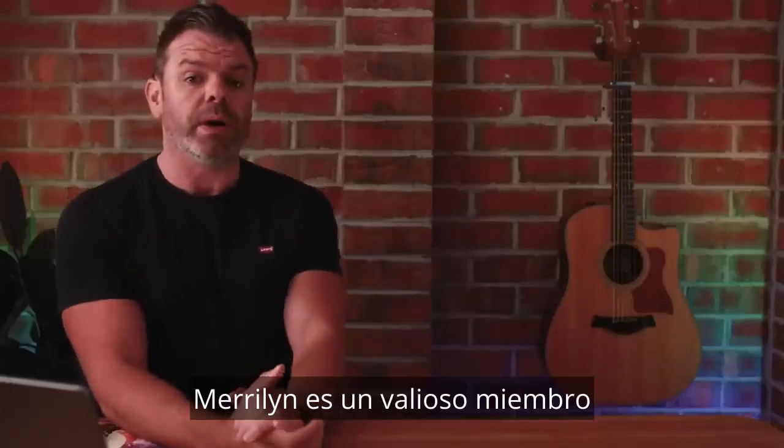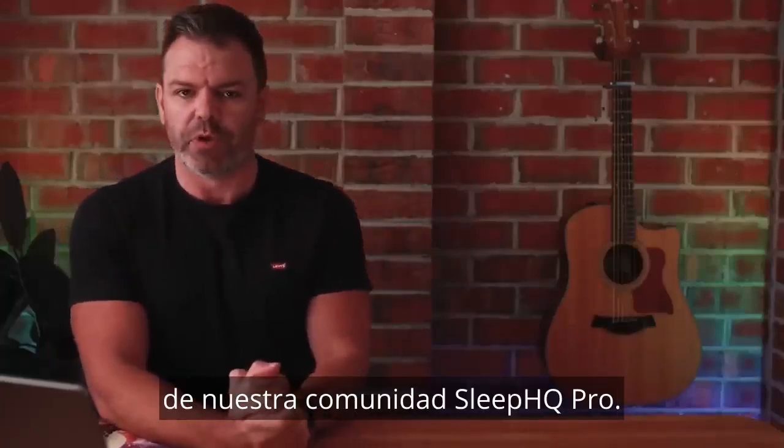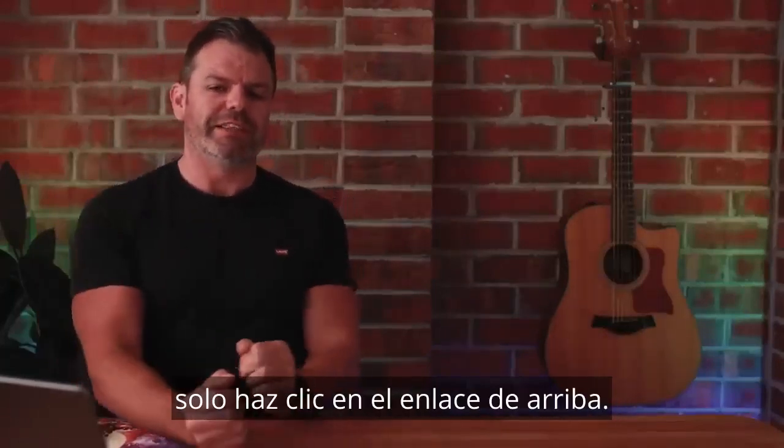G'day mates. Marilyn is a valued member of our Sleep HQ Pro community, and if you'd like to join that community, just click the link above.